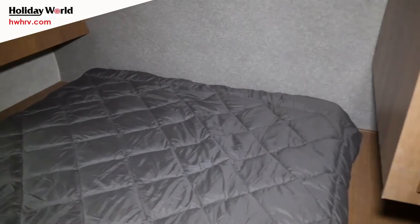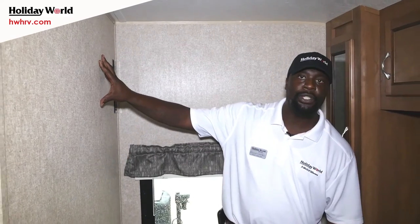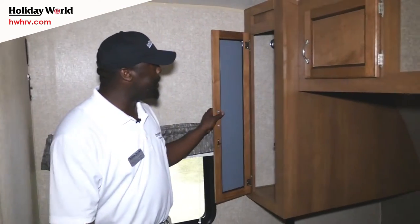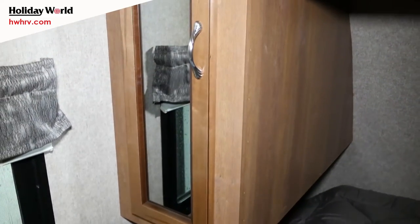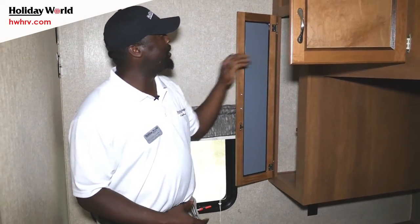We're inside the bedroom of your Catalina 273 DBS. Your TV prep is right over here — there's a bracket already there for you to mount your TV. There's a little bit of cabinetry on both sides, and you can actually put clothes on both sides of the cabinets without any worry. You have space to hang items on both sides.